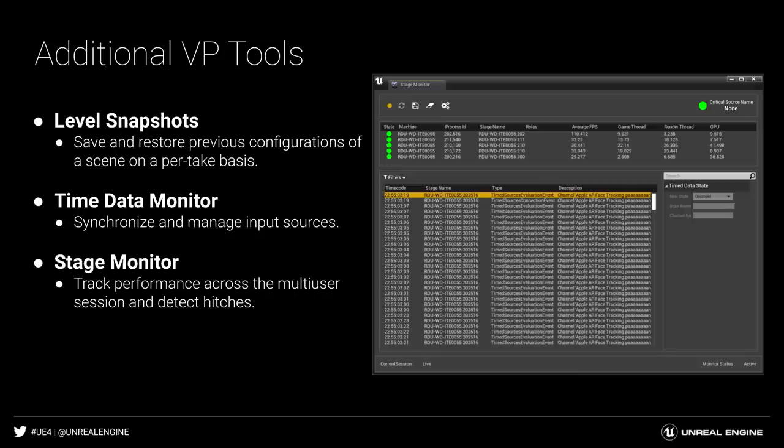Several other features were added to streamline the on-set operation, such as Level Snapshot to restore the previous tech while enabling you to pick and choose what to restore, Timed Data Monitor to evaluate the different timecode sources and interpolate the correct timing offsets so all sources are synchronized, and the Stage Monitor that connects to all the Unreal Engine sessions running so you can glean performance stats and detect any issues.